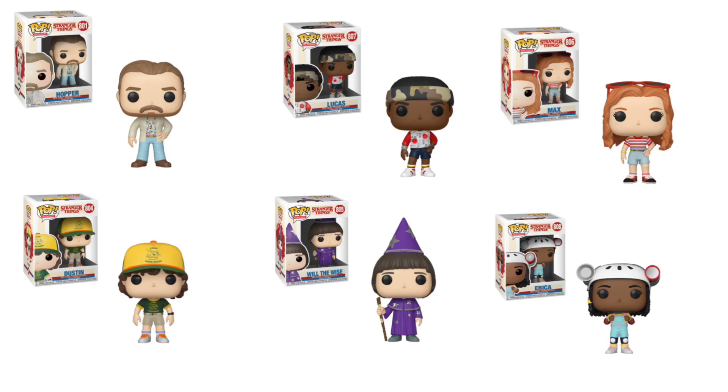Here we have 6 brand new common pops that will be sold everywhere, just like any other commons pop. Starting in the top left corner, we have Hopper — this Hopper looks exactly like the old Hopper, just with a different body. Then we have Lucas. Lucas is the only one of these common pops that people have actually been finding in stores already. Top Pops found it and featured it in one of his videos.